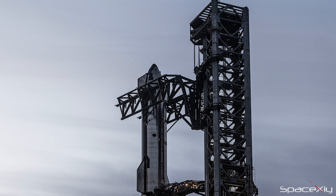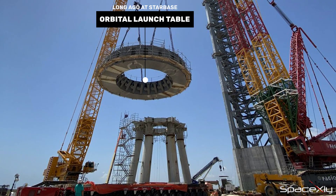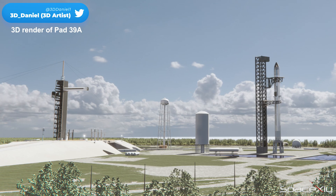The next thing we may see after chopstick installation is the rollout of the orbital launch table. In no time, pad 39A will look like a futuristic and robust spaceport.